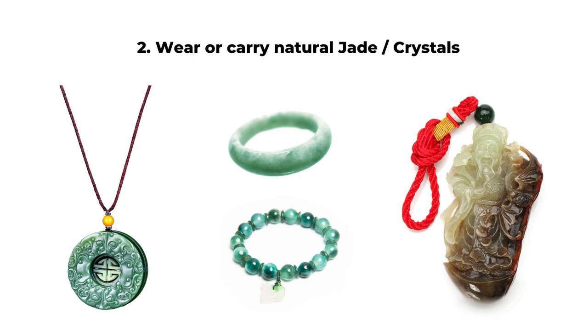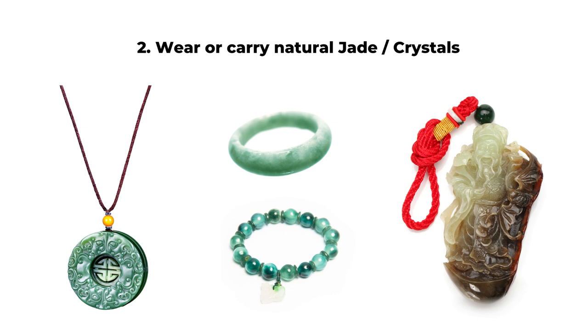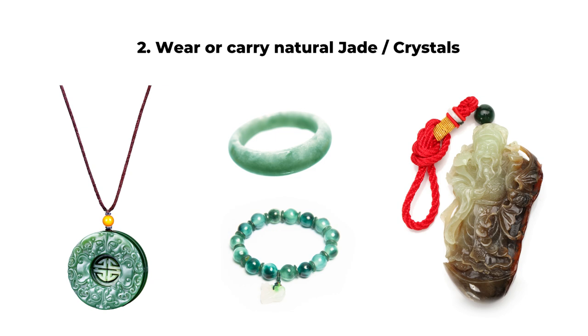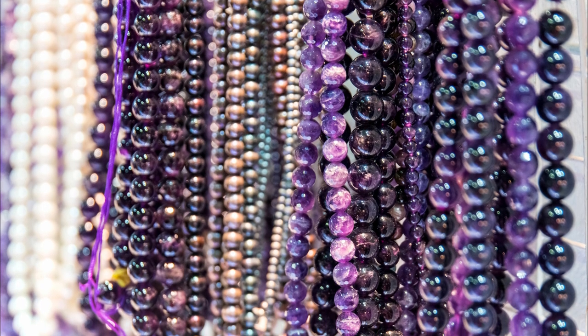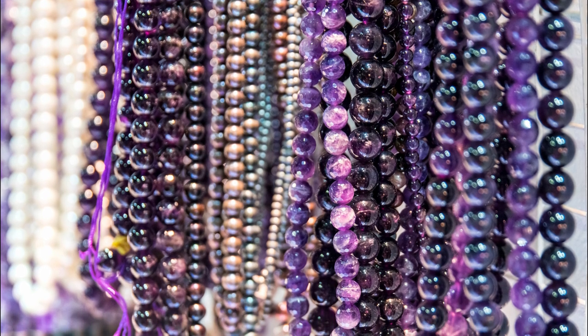The second tip is to wear protection such as jade, crystal, or any religious beads. If you are traveling, it's easier to wear some protection with you rather than display the item at home. So things like a natural jade bracelet, necklace, or crystal keychain will give you peace of mind and keep good energy with you.